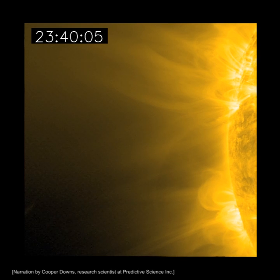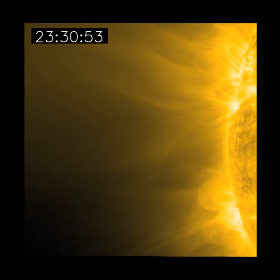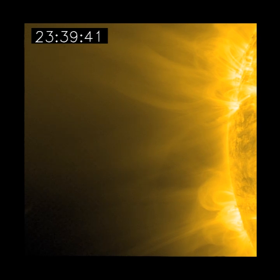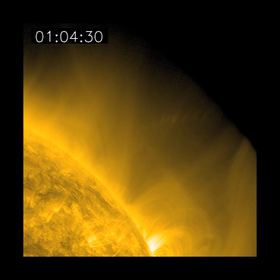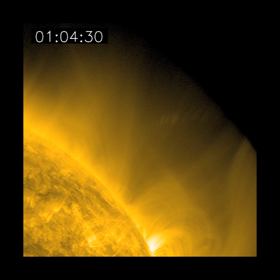In December 2011, scientists noticed from spacecraft observations that there was a sun-grazing comet coming very close to the sun. A sun-grazing comet is a general term for a specific type of comet that will have a perihelion, or minimum orbital distance, very near the sun. It's thought that these comets represent smaller fragments of a parent body that may have come close to the sun and broken apart some 1,500 to 1,600 years ago.